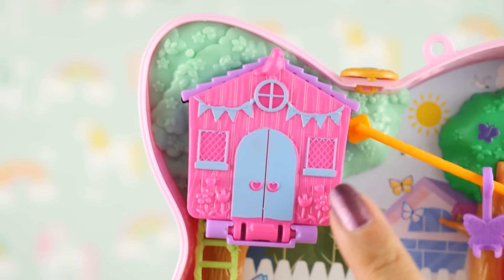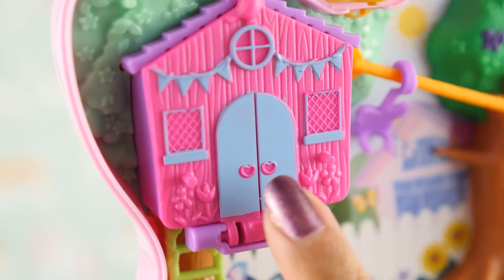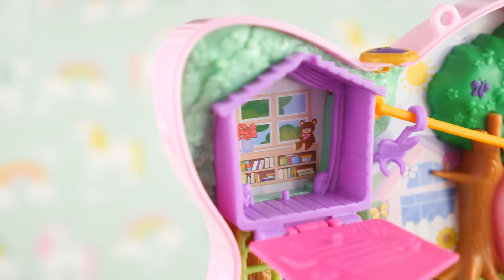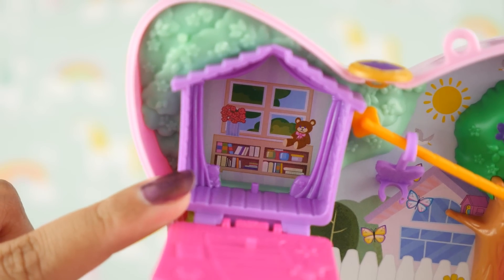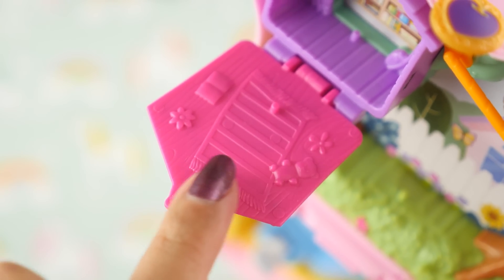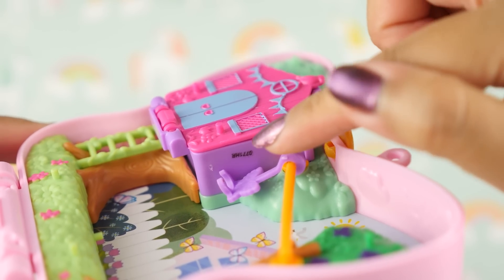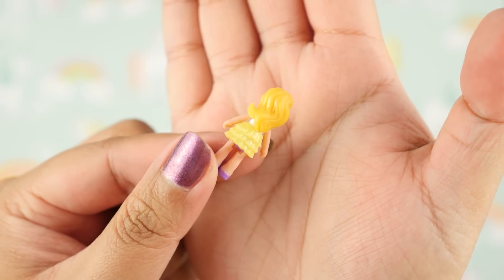Here is the treehouse — the pink and purple just works so well together. I love the heart doorknobs and the fun, playful design. We have banners, a little bird, and more flowers. Opening it up, inside looks so cozy — there's a little library, which must be where Polly goes to read and get away from stress. There's a teddy bear, another teddy bear, a rug, a book she's reading, and more flowers. The manufacturing number kind of ruins it for me — I wish they'd hidden that.